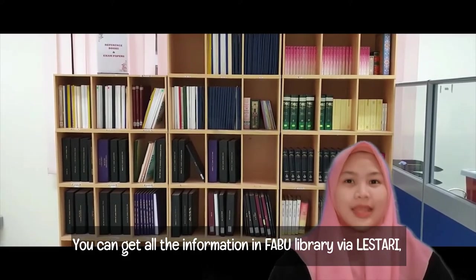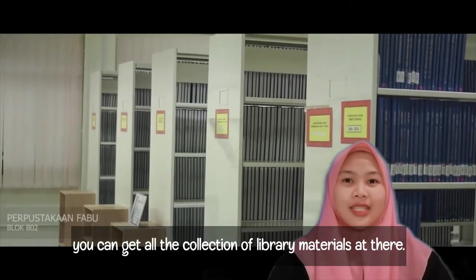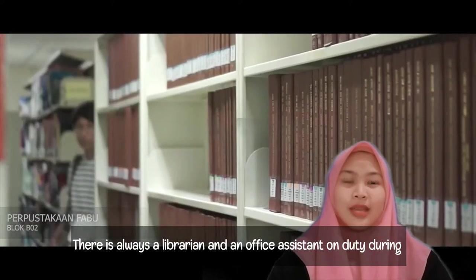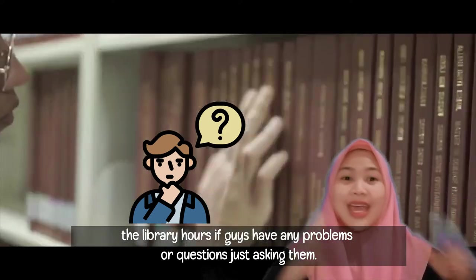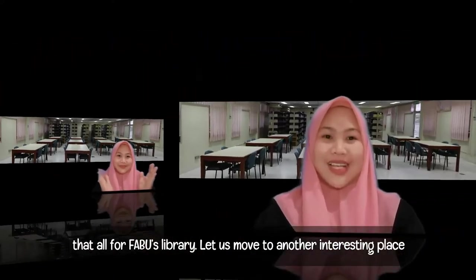You can get all the information in FABU Library via Lestari, which is an online public access catalog. You can access all the library material collections there. There are always librarians and office assistants on duty during library hours. If you have any problems or questions, just ask them. That's all from FABU Library.